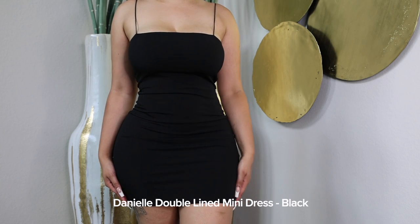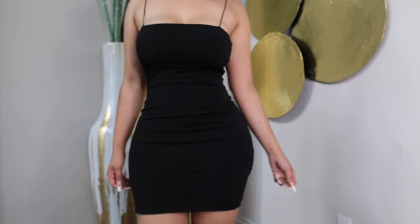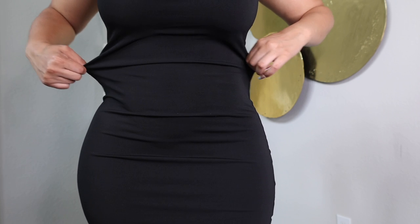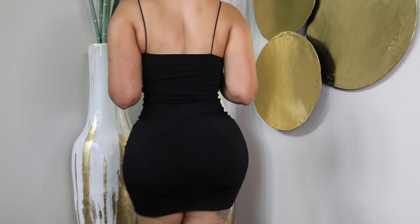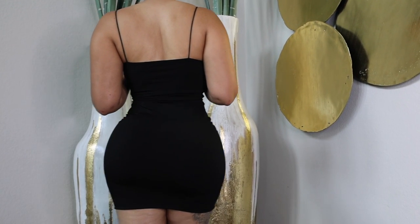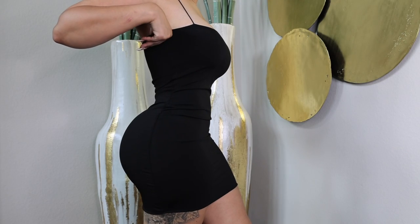Here we have another double-lined mini dress in the color black. The only difference is it doesn't have the V cut in the front — it comes with a square neckline. It's also stretchy, pretty much just like the other one. This dress also comes in several different colors, and I would definitely say this is like an everyday dress you can wear if it's hot outside because it is really comfortable.